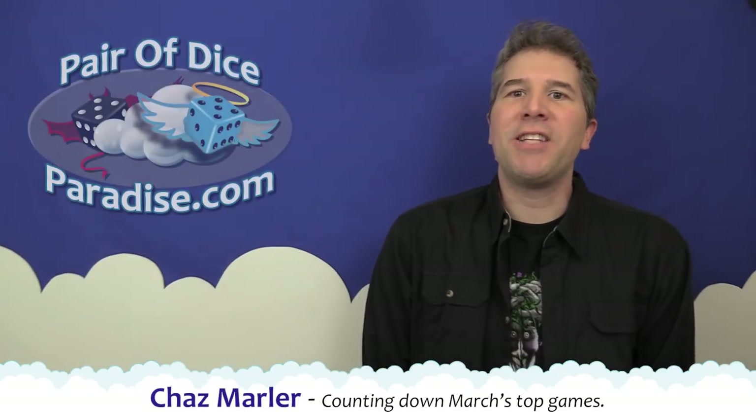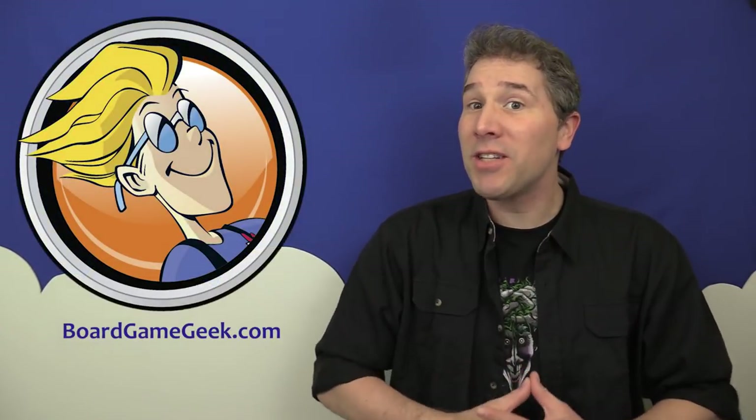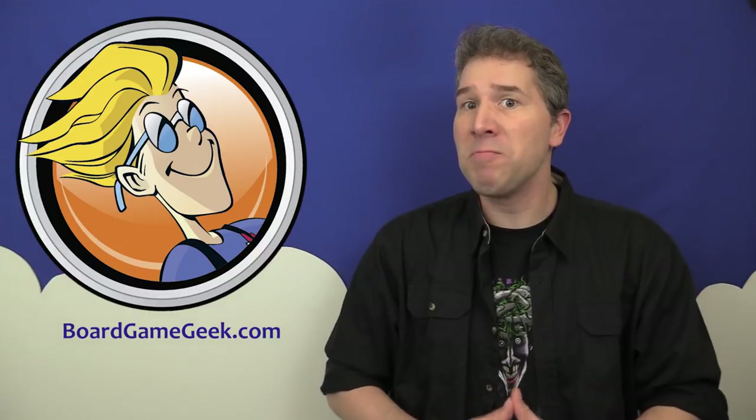I'm Chaz from Pair of Dice Paradise, and welcome to this month's list, which is based on the top 10 board games that have been getting the most buzz over on BoardGameGeek.com's hottest games list over the past 30 days. These are the games that are generating the most traffic and discussion on that website. And which games have captured people's attention this month? Let's start the countdown and find out.